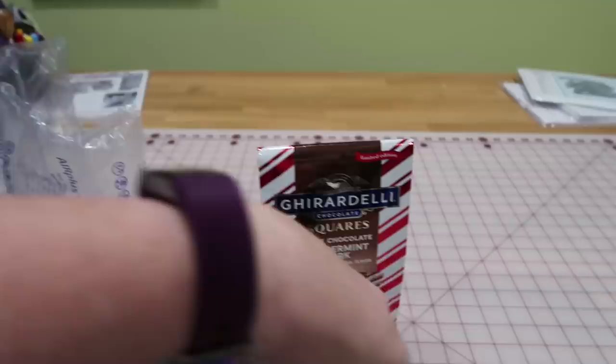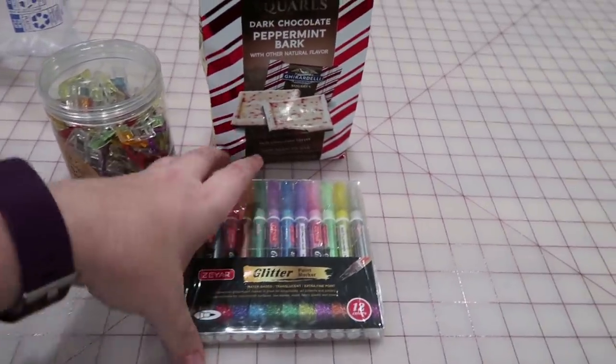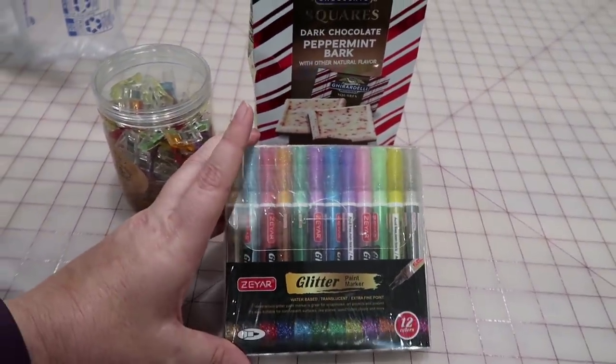I also got her some glitter markers because she likes to draw and paint and I thought that these would be exciting.